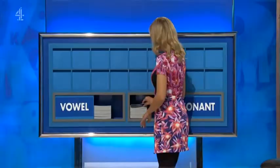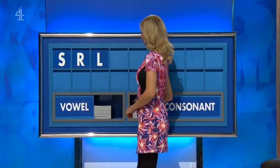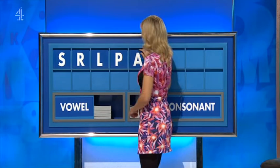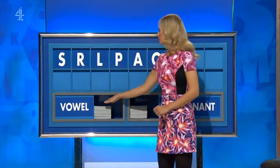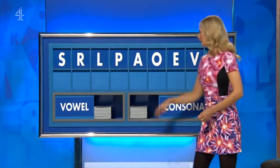Thank you, Jane. S. And another: R. And another: L. And another: P, E. And a vowel: A. And another one: O. And another: E. And a consonant: V. And a vowel. And lastly, in the corner, we have got an eight. Please, Rachel. Thank you, Alan. M.